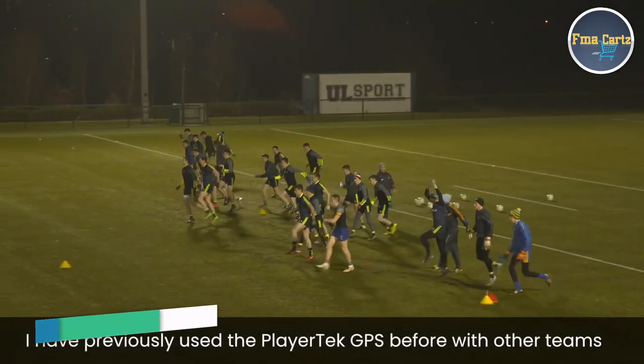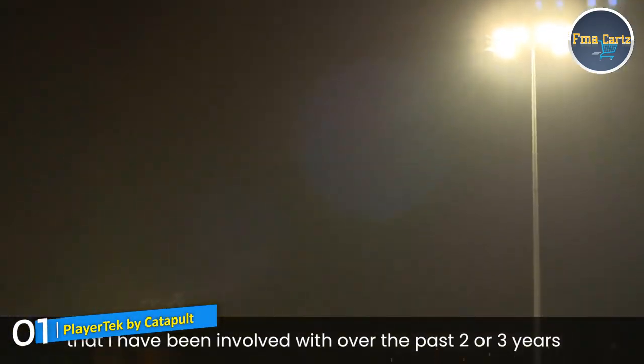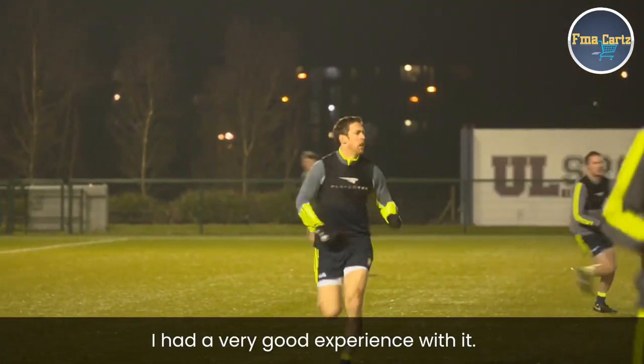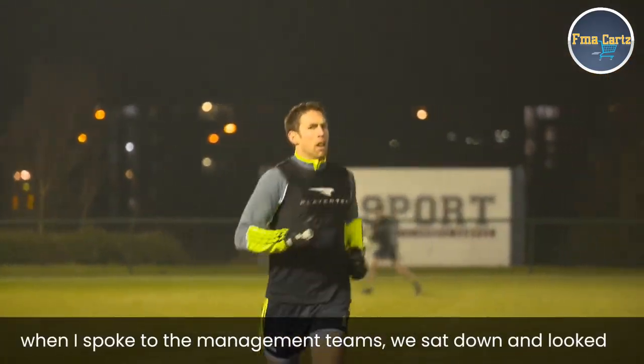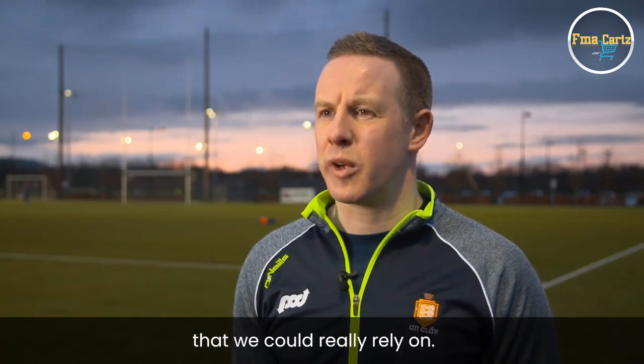I had previously used the PlayerTech GPS before, with a couple of other teams I've been involved in over the last two or three years. I had a very good experience of it. So when I spoke to the management team, we sat down and looked at what it offered, and we felt it was something we could really go with. And to cap it off, it was very cost-effective and something that we could really rely on.